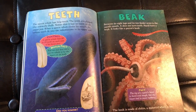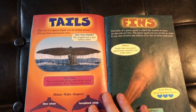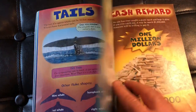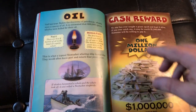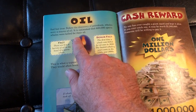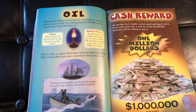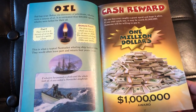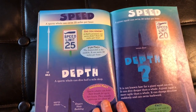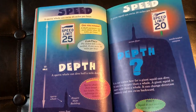It discusses the different teeth — actually, I should say teeth versus a beak. Very cool. The tail versus the fin. It also discusses how these creatures, especially the sperm whale — that giant whale — was used a long time ago for its oil to burn to create light and cook food. And look at this — there'd be cash rewards, like a one million dollar reward. It talks about what these creatures eat, their speed, and how far deep in the ocean they can go and how far deep they typically live.